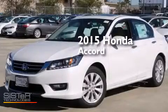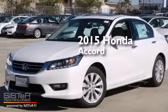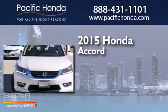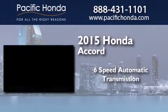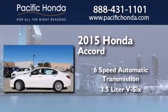This is a brand new 2015 Honda Accord. This four-door sedan has a six-speed automatic transmission and a 3.5-liter V6.